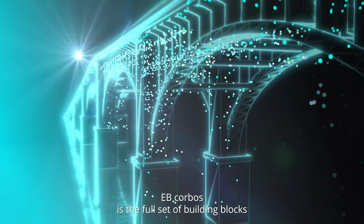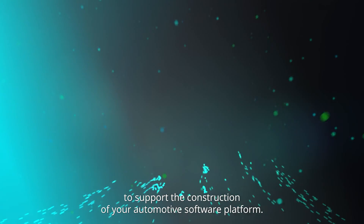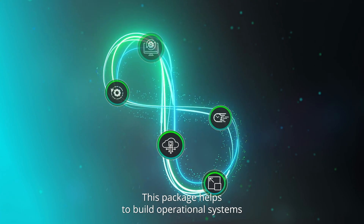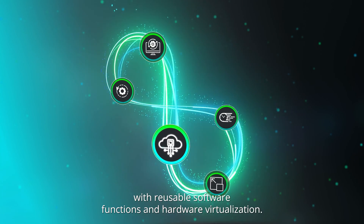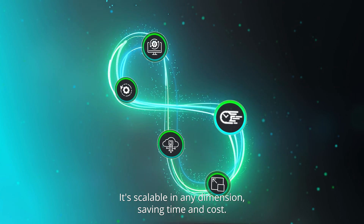EB Corbos is the full set of building blocks to support the construction of your automotive software platform. Required to create state-of-the-art vehicle features, this package helps to build operational systems with reusable software functions and hardware virtualization. It's scalable in any dimension, saving time and cost.